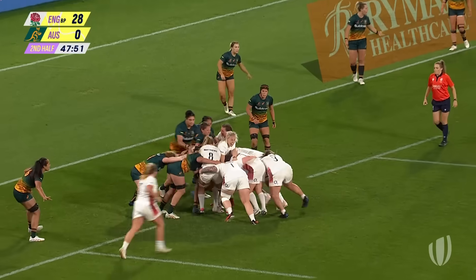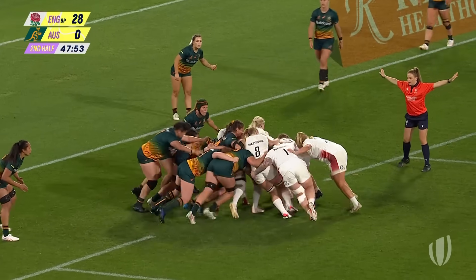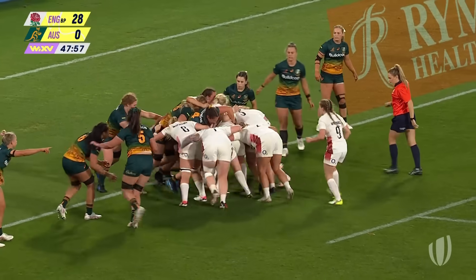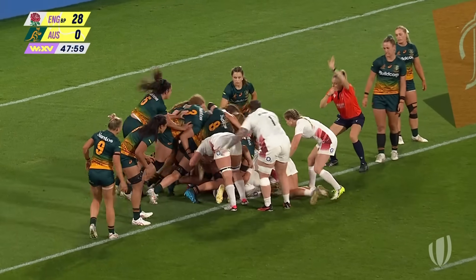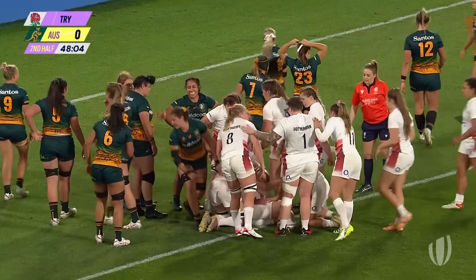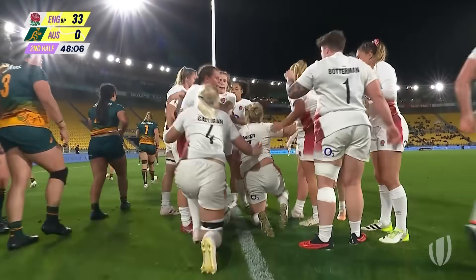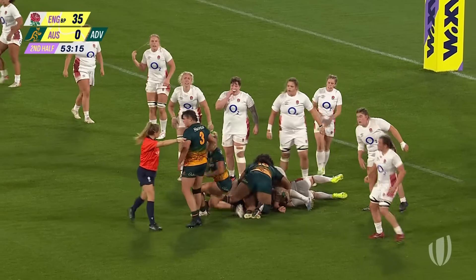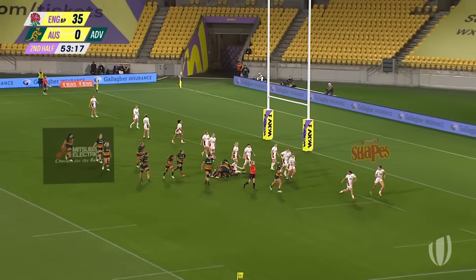Here they come again. Galligan with the take. Free the corner — crabbing sideways. It's there for Connie Powell at the back, tucked in again as they barrel Galligan towards the line. It's another perfect execution of the rolling maul for England. Packer making a nuisance of herself. No advantage — there's still the penalty.